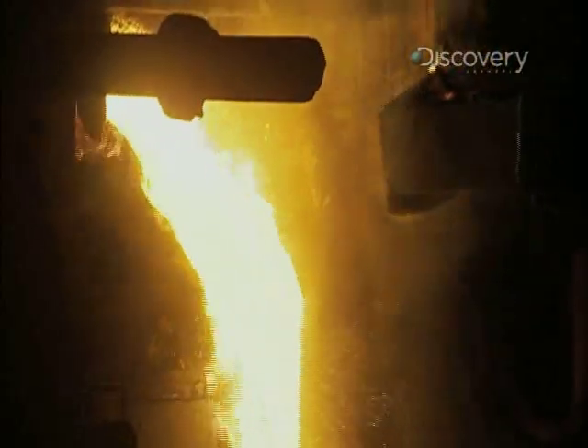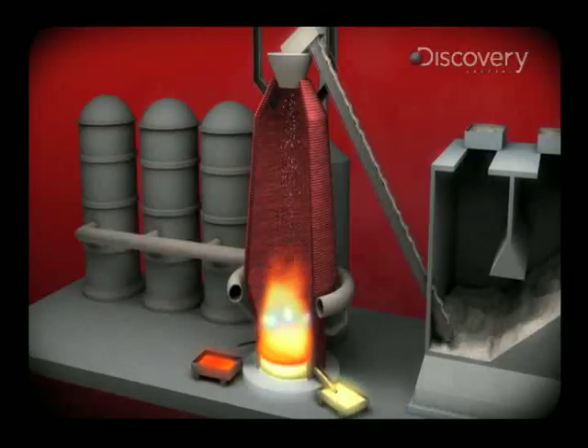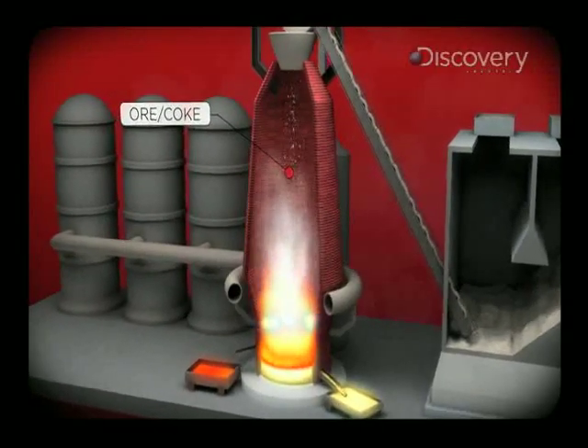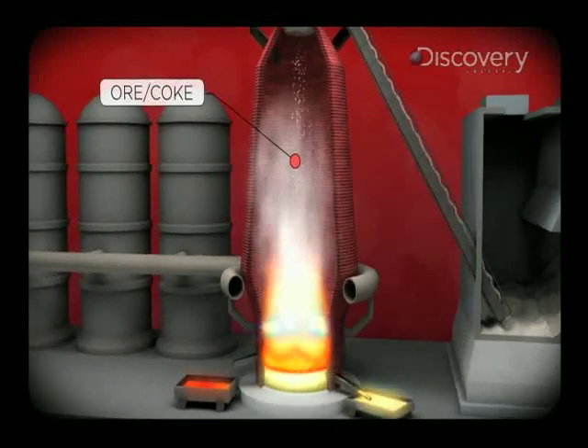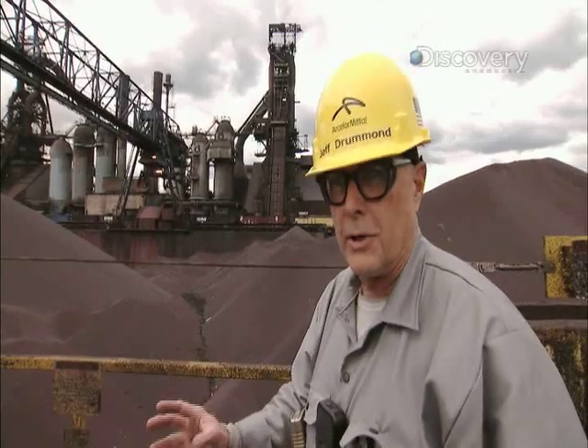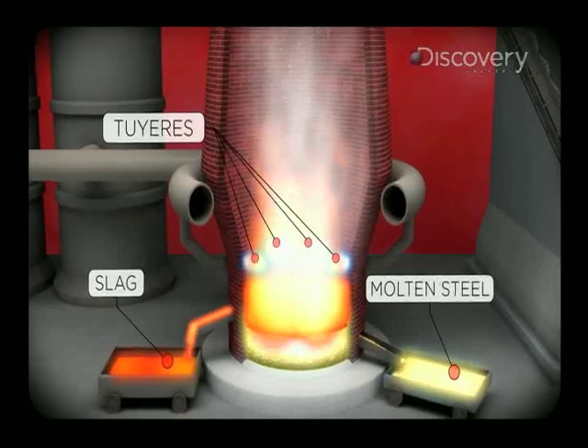It's called the blast furnace because as the ore and coke flow downward, they're met by a 1,600-degree blast of hot air moving at 110,000 cubic feet per minute. The wind is coming in at what we call the Bosch level of the furnace through nozzles, which are called tuyeres, and we have 18 of them depending on the size of the blast furnace.